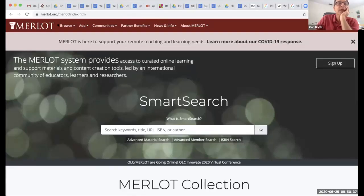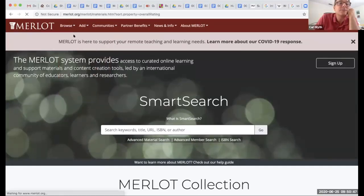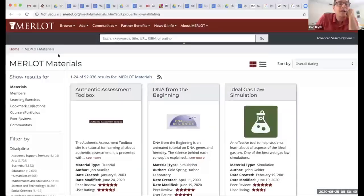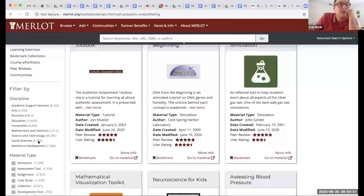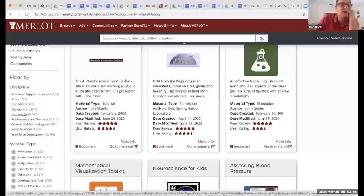Went to MERLOT and you're going to have to dig down — some of these repositories are huge. I'm browsing it according to materials. Then it loads for me and I need to look at by discipline, and of course language learning will be in the humanities.